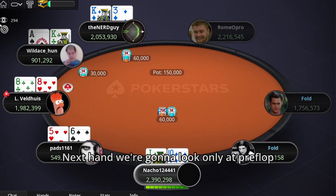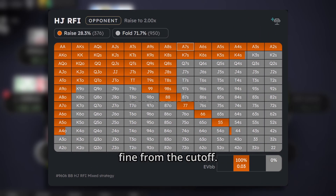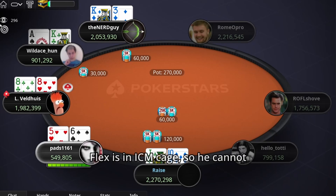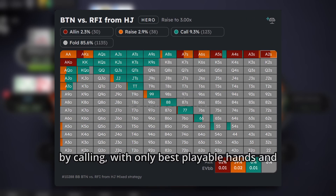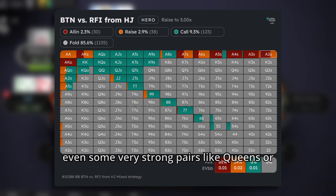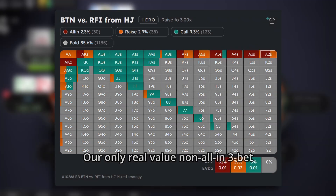For the next hand we're gonna look only at the preferred play. Nacho opens J-T offsuit, which is perfectly fine from the cutoff. Lex is in an ICM cage, so he cannot go crazy here and should continue mostly by calling, with only the best playable hands and even some very strong pairs like queens or kings. Our only real value non-all-in 3-bet is pocket aces, and we can balance it with some low suited aces and even some offsuit aces. Our only value all-in 3-bet is A-K, and we should balance it with some worse suited aces.